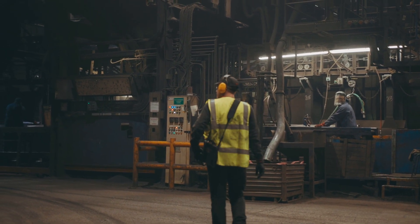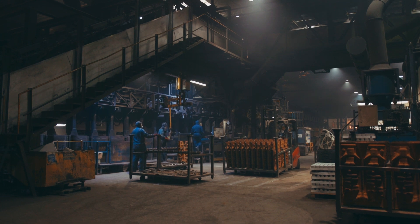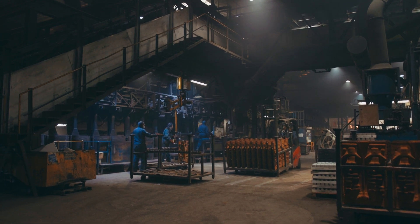Since joining RS, I've been privileged to think about how to take emerging technologies around industrial IoT and cloud computing and deploy them in a way that helps real customers solve real problems.